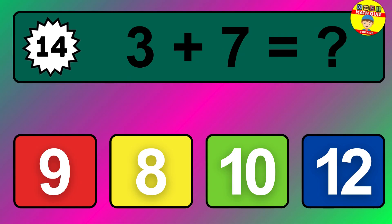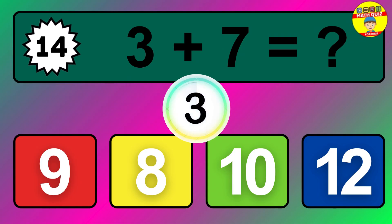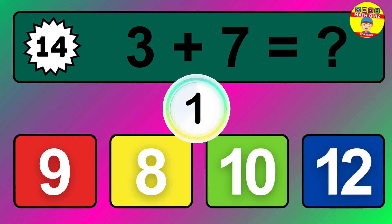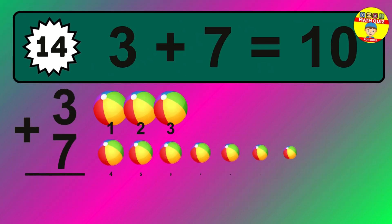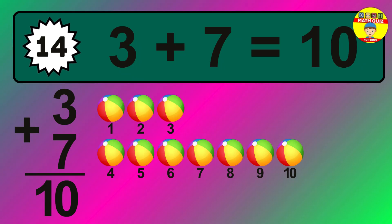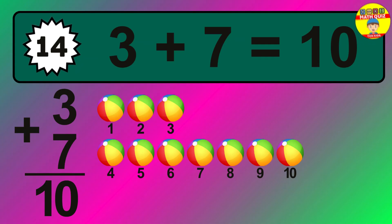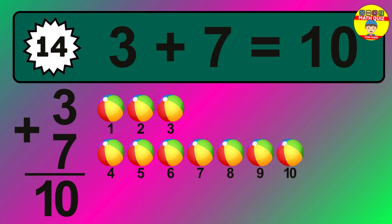Question fourteen: three plus seven equals what? The answer is three plus seven is 10. Let's count it: one, two, three, four, five, six, seven, eight, nine, ten.